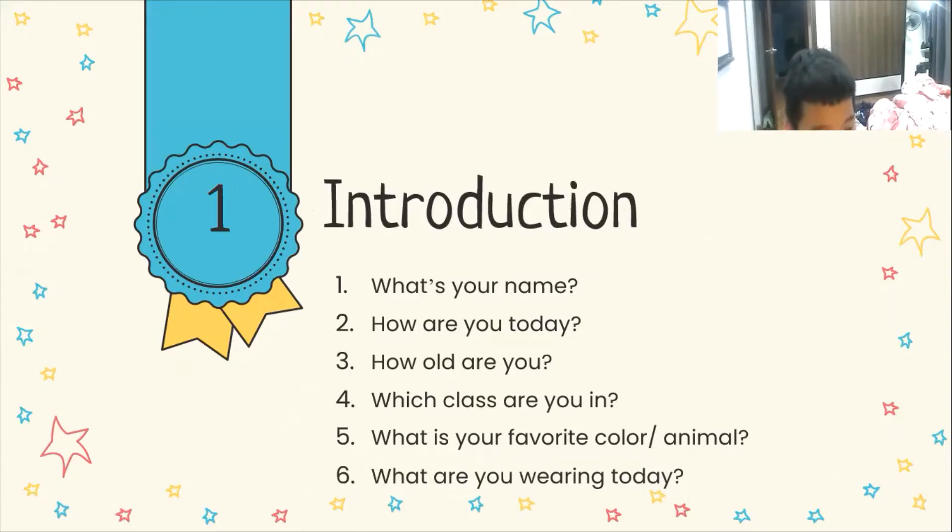Which class are you in? I'm in class Sunfall. What is your favorite color? My favorite color is red. And what is your favorite animal? My favorite is a cat and dog.